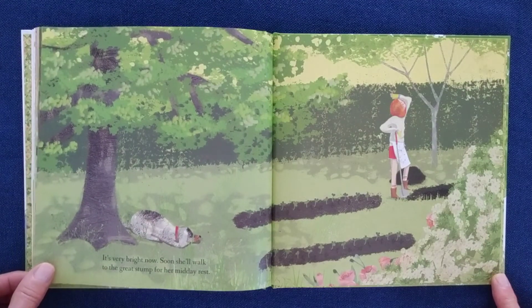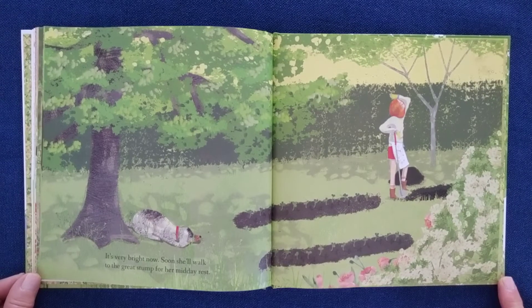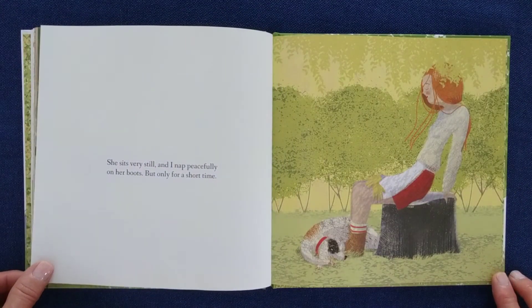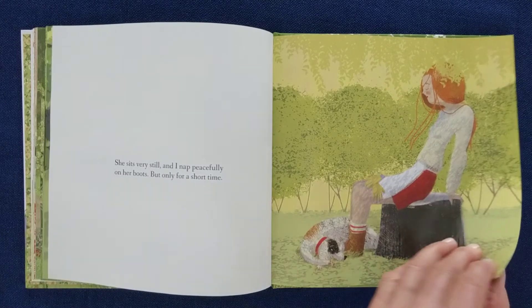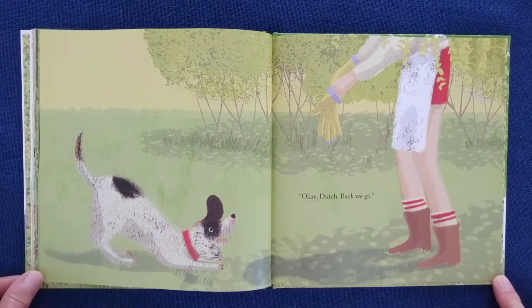It's very bright now. Soon, she'll walk to the great stump for her midday rest. She sits very still, and I nap peacefully on her boots. But, only for a short time. Okay, Dutch. Back we go.